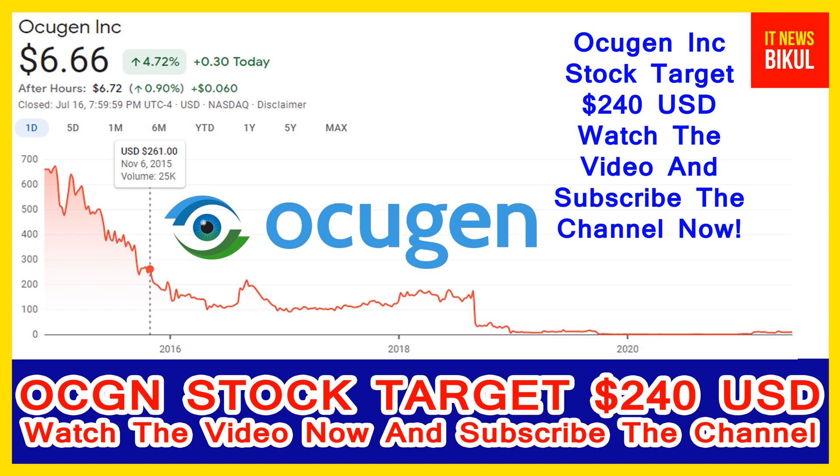Ocugen Incorporation's market cap is 1.32 billion. Ocugen Incorporation, formerly Histogenics Corporation, is a clinical-stage biopharmaceutical company focused on discovering, developing, and commercializing a pipeline of therapies for eye diseases. The company offers a diversified ophthalmology portfolio that includes gene therapies, biologics, and small molecules.